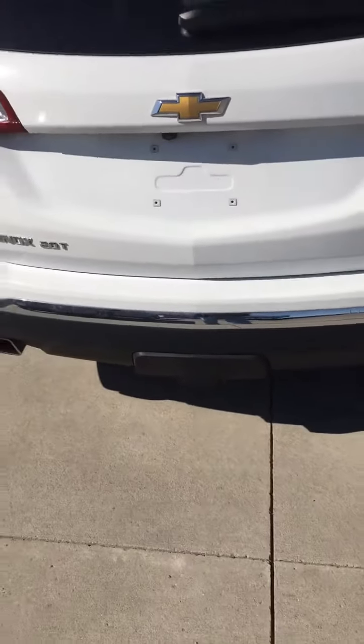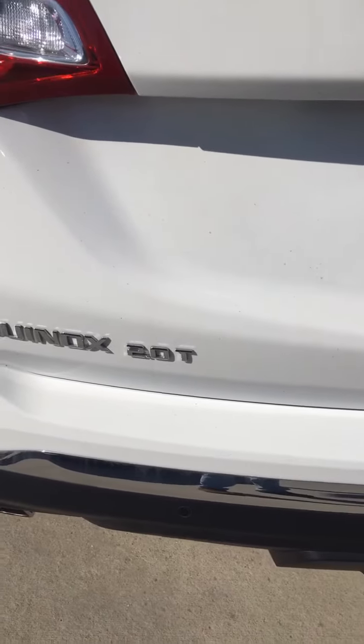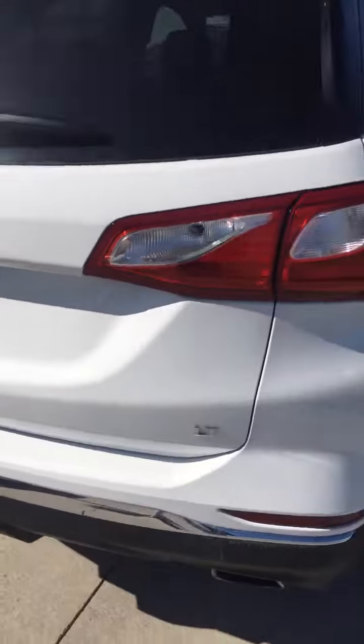I believe this one even has a tow package on it. This has got the 2-liter turbo engine, which is the bigger option engine for this model year. Plenty of zip, plenty of power.